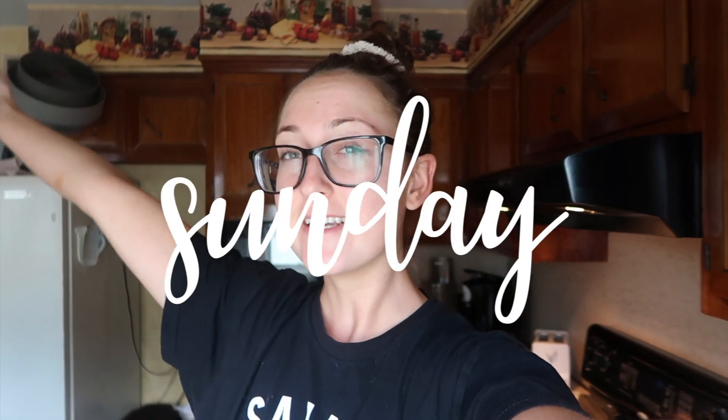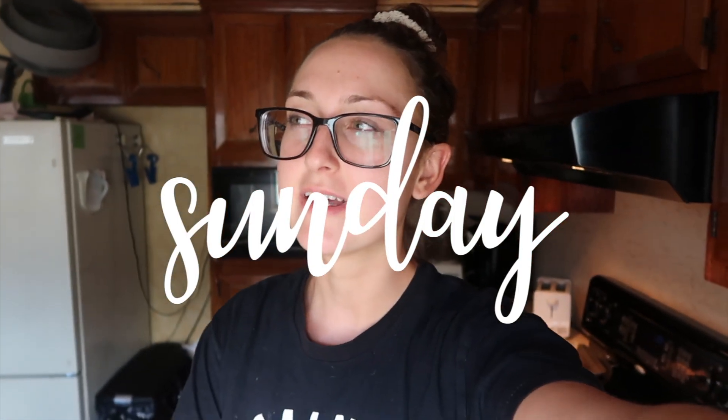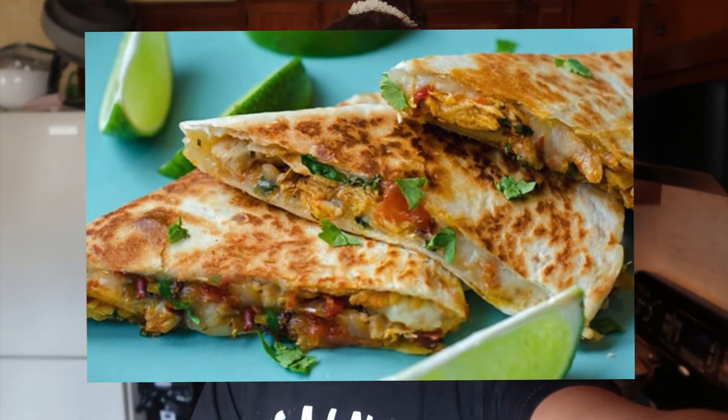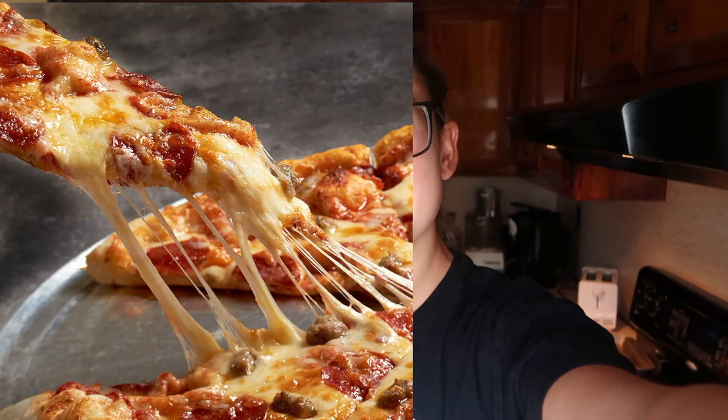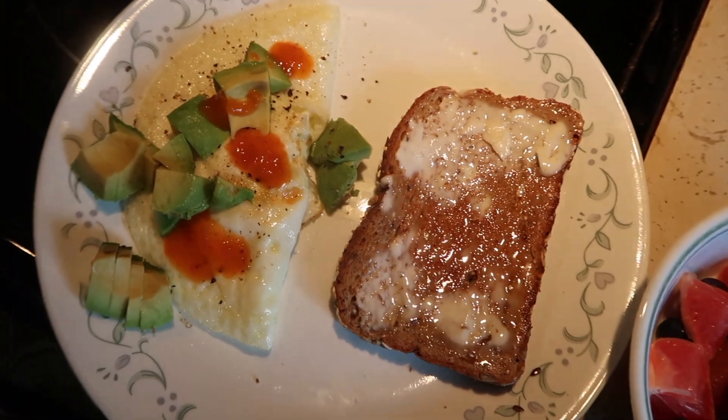Hey guys, it's Sunday and I am extremely tired. We went to bed pretty late last night. I ended up ordering a quesadilla from a Mexican restaurant, so I had pizza and a quesadilla yesterday — but it was delicious, and no regrets. Right now I'm just having a late breakfast brunch type of situation. I'm having literally the same exact breakfast that I ate yesterday.